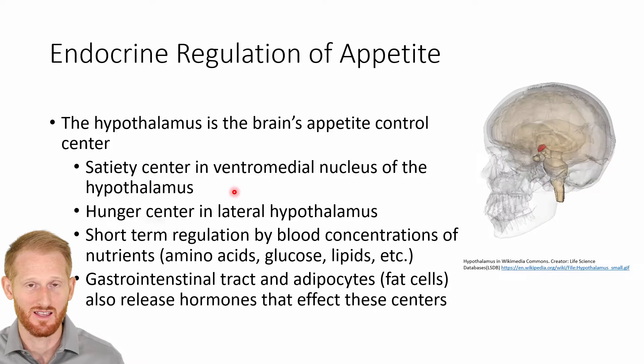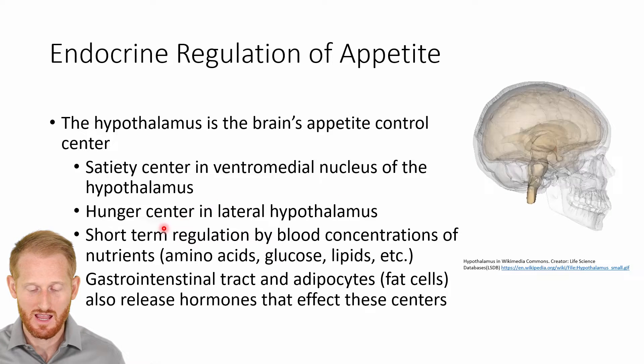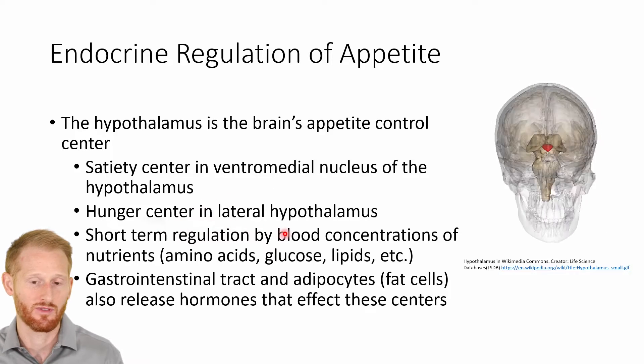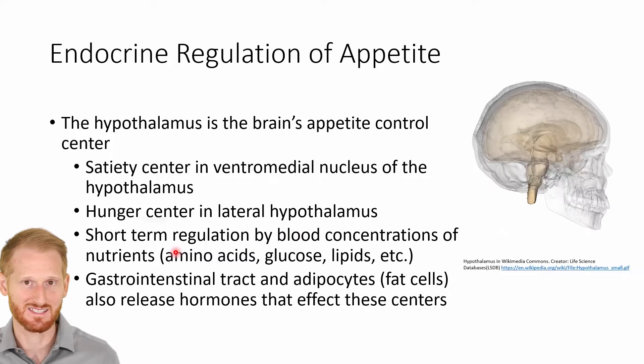The satiety center is in the ventral lateral nucleus of the hypothalamus, and the hunger center is in the lateral hypothalamus. Both of these are going to control essentially how much we feel the need to eat.